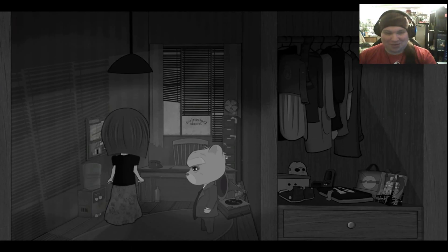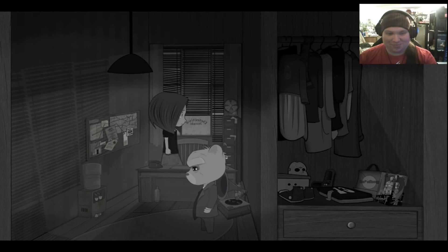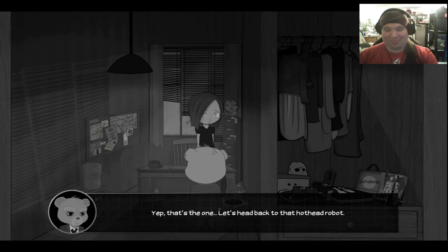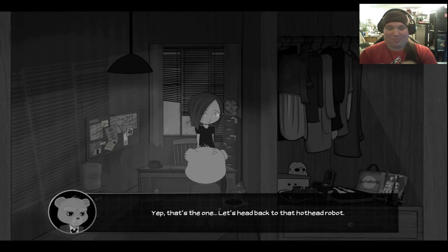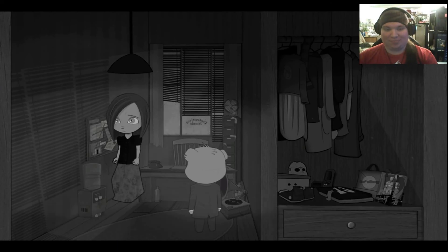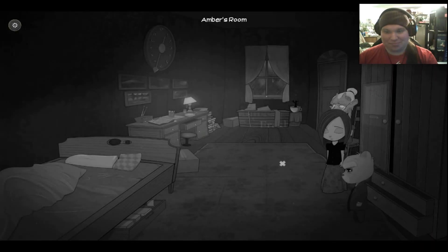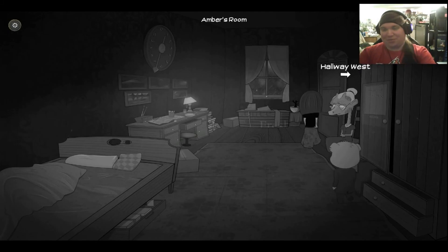Alright, so we need to get into the cabinet. Now we're going to leave it? Okay. Alright, let's just head on back to Rusty.